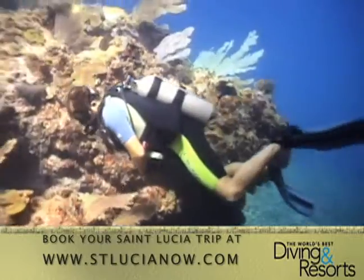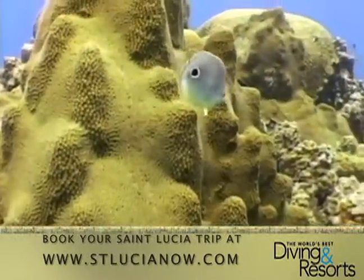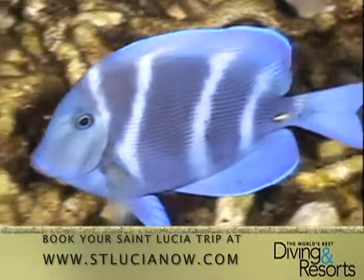No matter what type of diver you are, or what dive sites you choose, St. Lucia's underwater world will keep you coming back year after year.